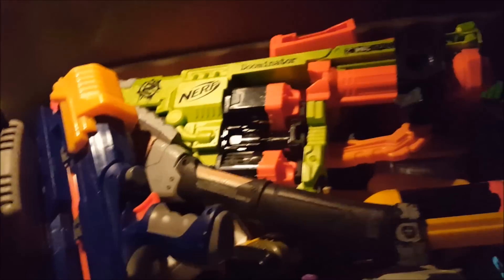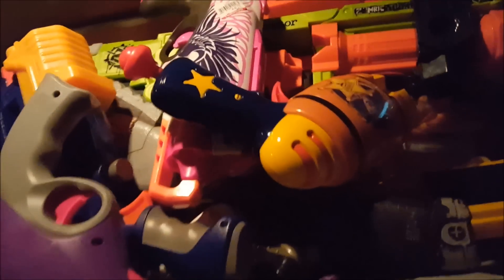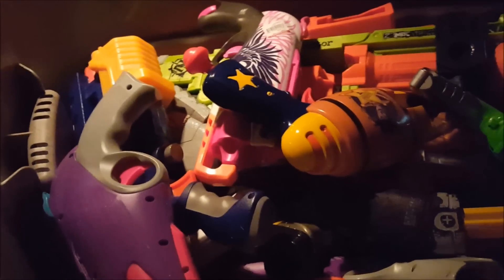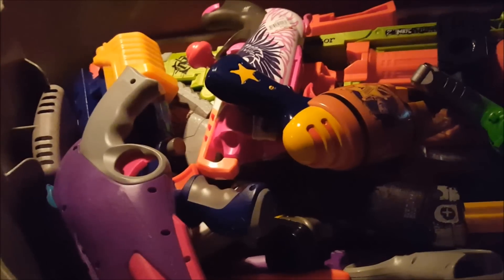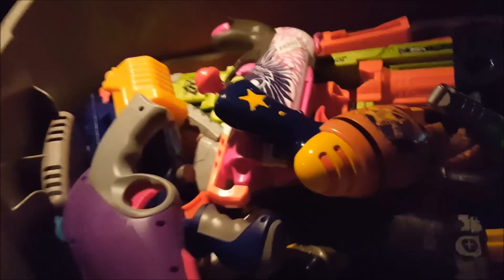Goodwill number nine — the sketchy Goodwill outlet actually yielded a few things. Here we have the tenth and final Goodwill and I consider it a win. They had a Zingbow arrow I wanted to get so I could try to make an attachment for it, because people keep asking for that, but they wouldn't let me have it because it didn't have a tag. Tragic.